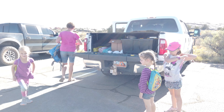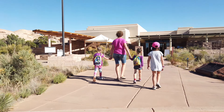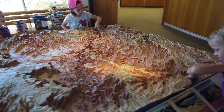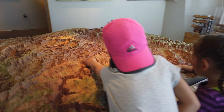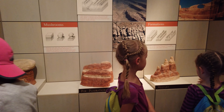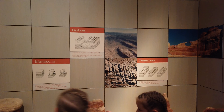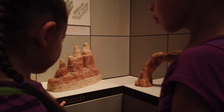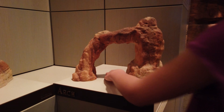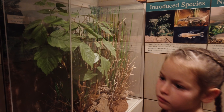We've arrived at the Needles Visitor Center. There's a map display showing all the different types of rock formations in the area, including mushrooms, grabens, the Colorado River flow, and the Needles formations. We're going to go see those, and we'll also be seeing a lot of arches when we go to Arches National Park up in Moab. And that plant over there — that is poison ivy.